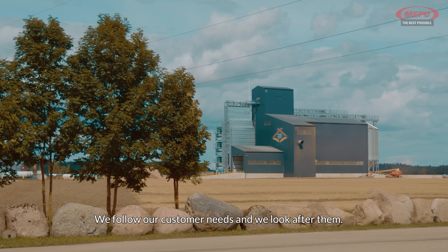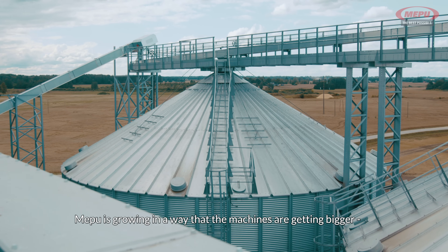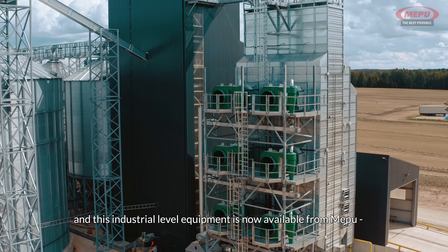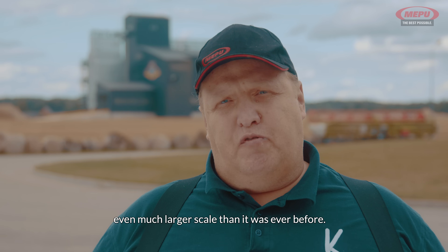We follow our customer needs and we look after them. MEPU is growing in the way that the machines are getting bigger, and this industrial level equipment is now available from MEPU even at a much larger scale than it was ever before.